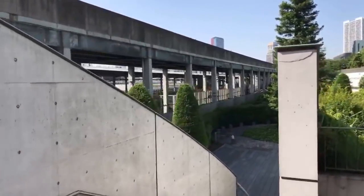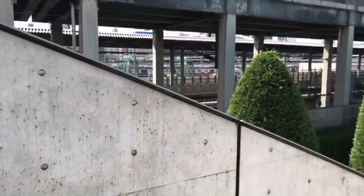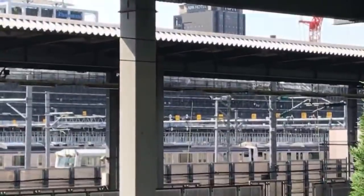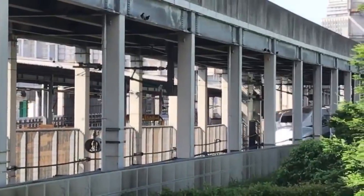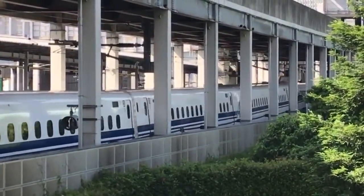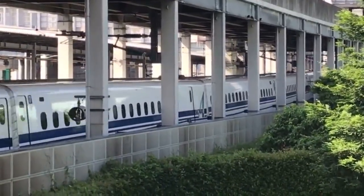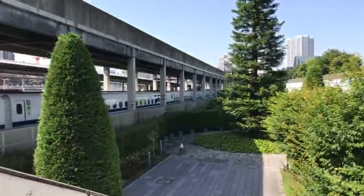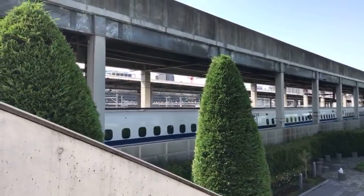I can see it now — it's not easy to see, but you can see the new station for the Yamanote Line over where the cranes are. It's very hard to get to. Here comes a Shinkansen right now. It's really hard to get to that new station — I'll try to go a little further and see if I can loop around.